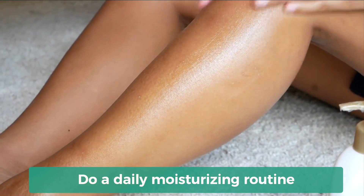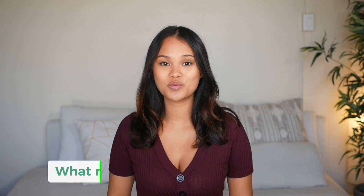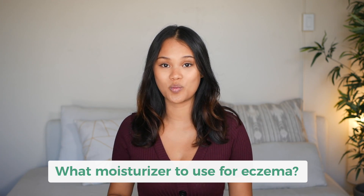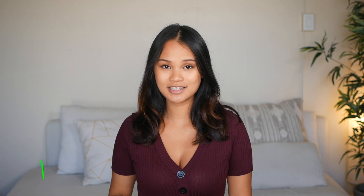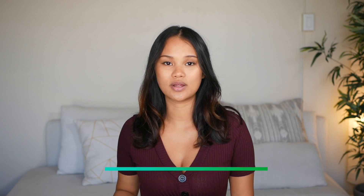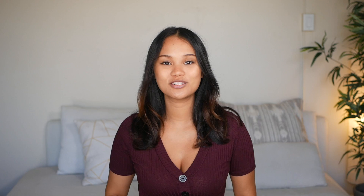Adding in a moisturizing routine — and not just any moisturizer. If you have eczema, you want to get the ones that have ingredients specifically for taking away the eczema itch. The kinds I like to use are moisturizers that have colloidal oatmeal or honey in them. Colloidal oatmeal and honey are two natural anti-inflammatory, anti-itch ingredients.